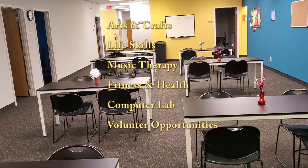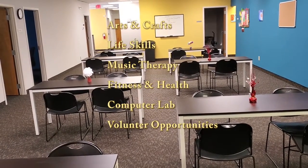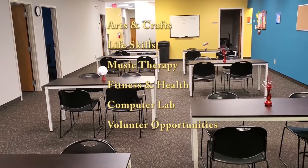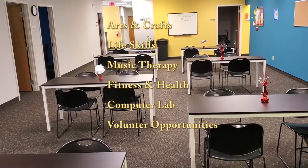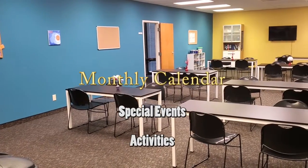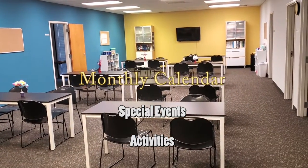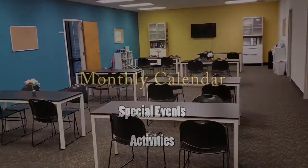life skills, music therapy, fitness and health, money management, a computer lab and tablets available for use, group games and activities, and volunteer opportunities. There is a monthly calendar that we send out with a list of classes, activities, and special events.